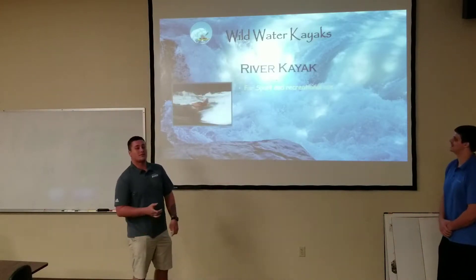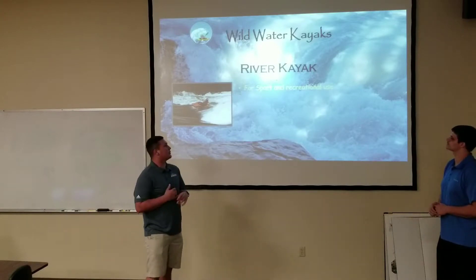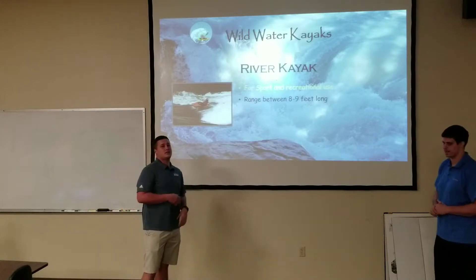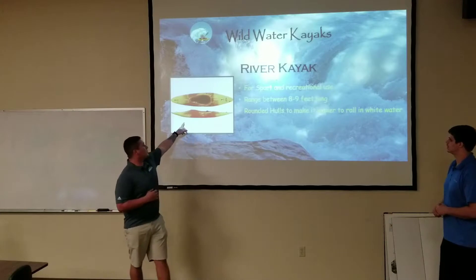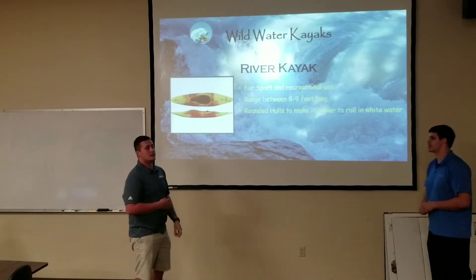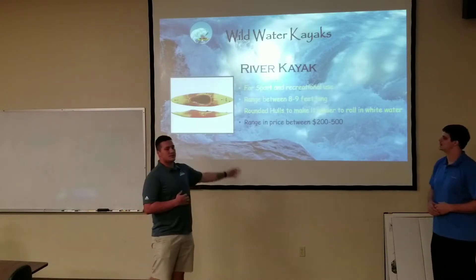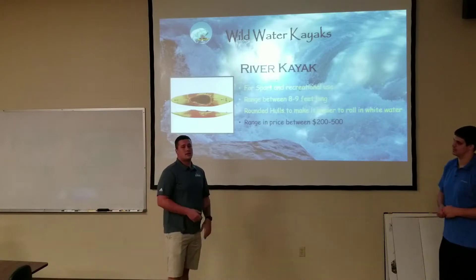First, we're going to talk about the river kayak. River kayaks are more for sport and recreational use. They range between 8 and 9 feet long. As you can see, the rounded hull makes it easier to roll in the white water and turn a lot easier. These prices range between $200 and $500, and it all really depends on your body build.